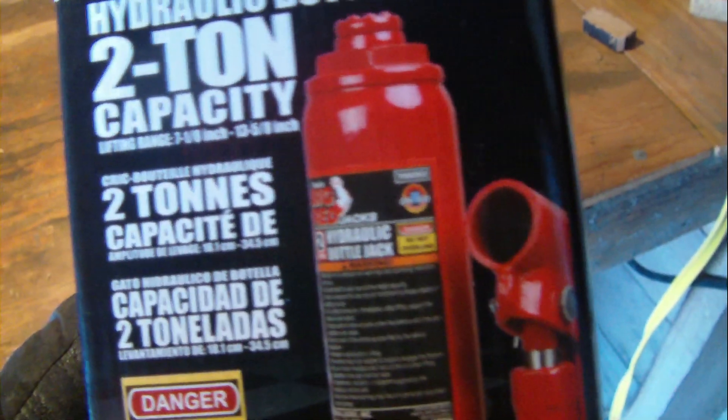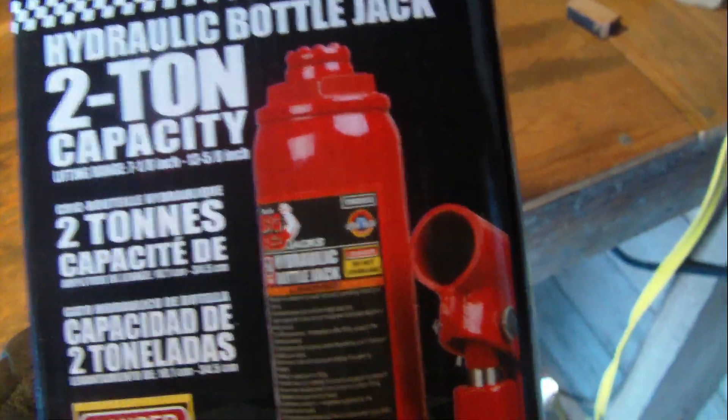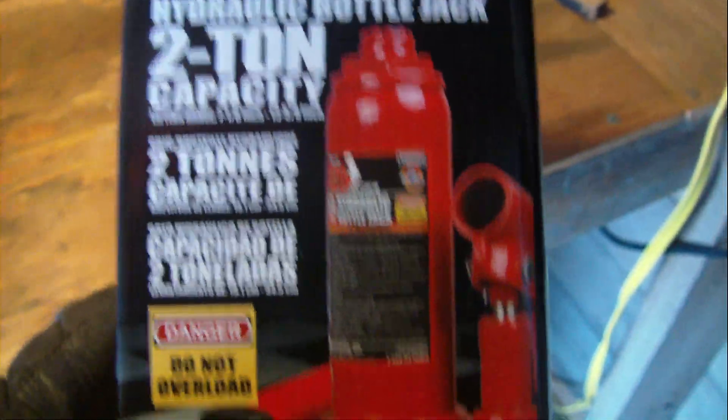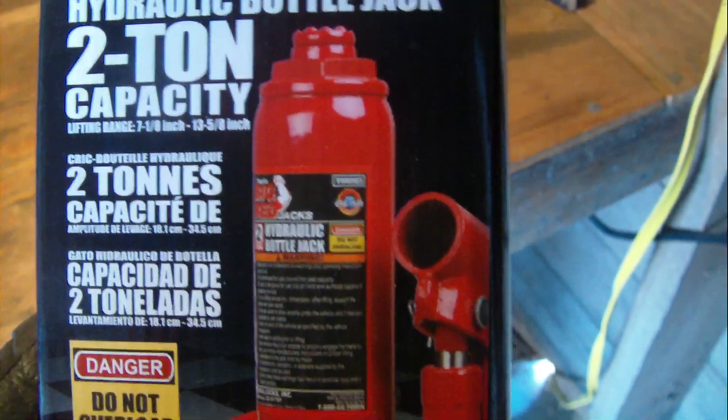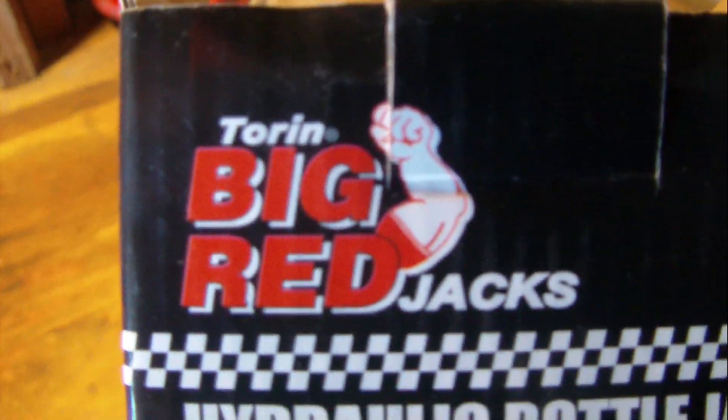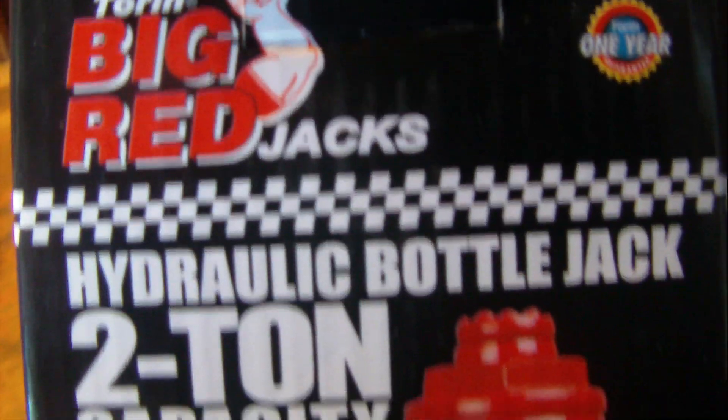This is what I got — already pulled it out of the box. It's a Big Red jack — same name as my four-wheeler — but she's only a two-ton. I don't know how that thing can be rated two tons, but okay. It says not to overload it, and this is made by the company Big Red, you know, jacks.